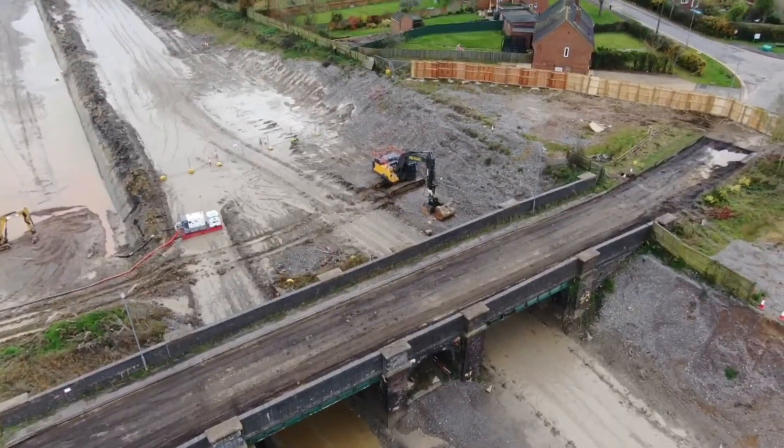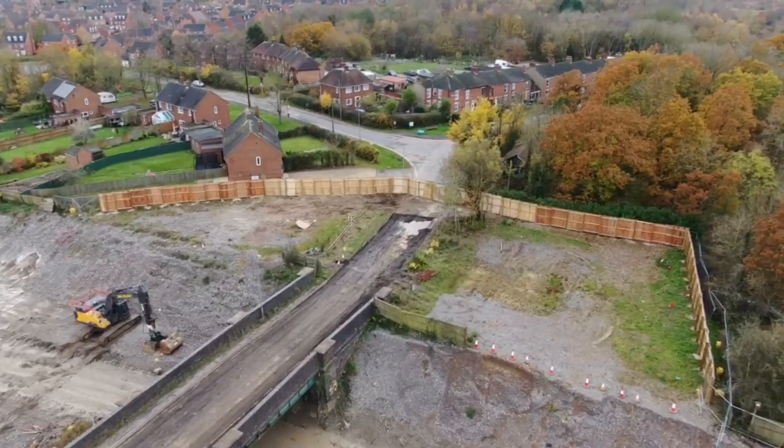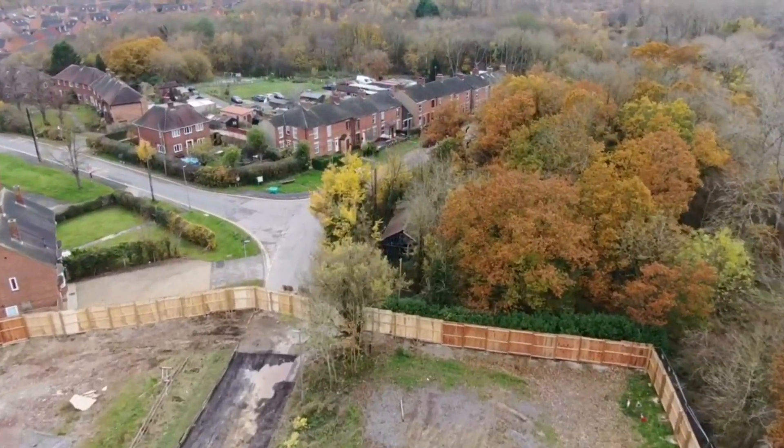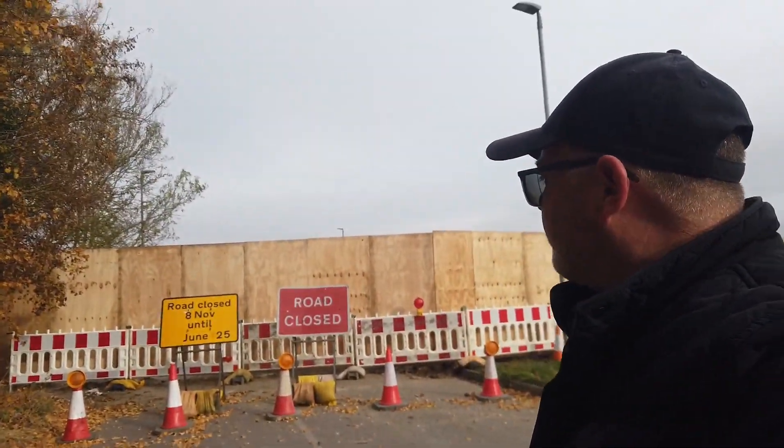Well, unfortunately nothing much to report just yet. Coming in to land. Not a totally wasted journey — at least we got a little bit of footage and some drone footage as well. I hope you enjoyed the short video. I will return tomorrow just to see if anything's changed, and we'll go from there. Thanks for watching, bye.